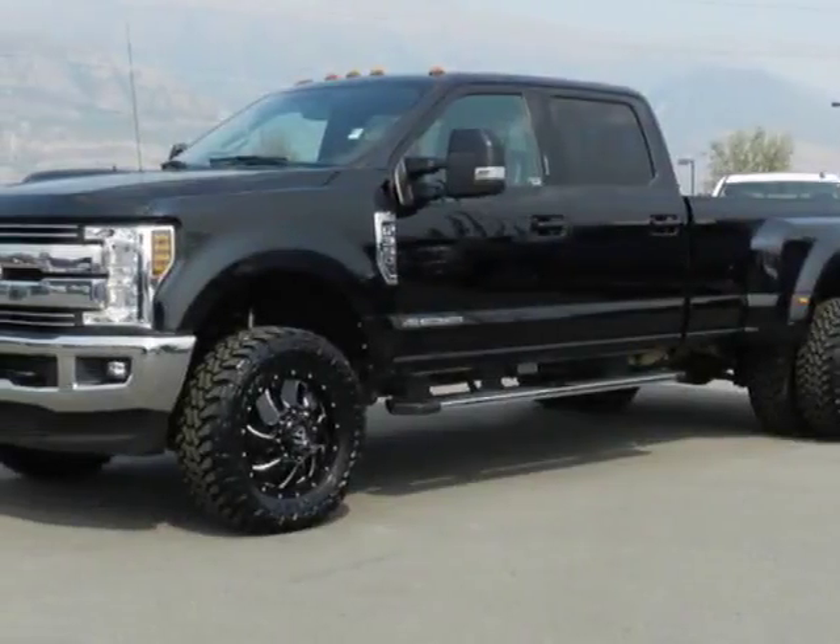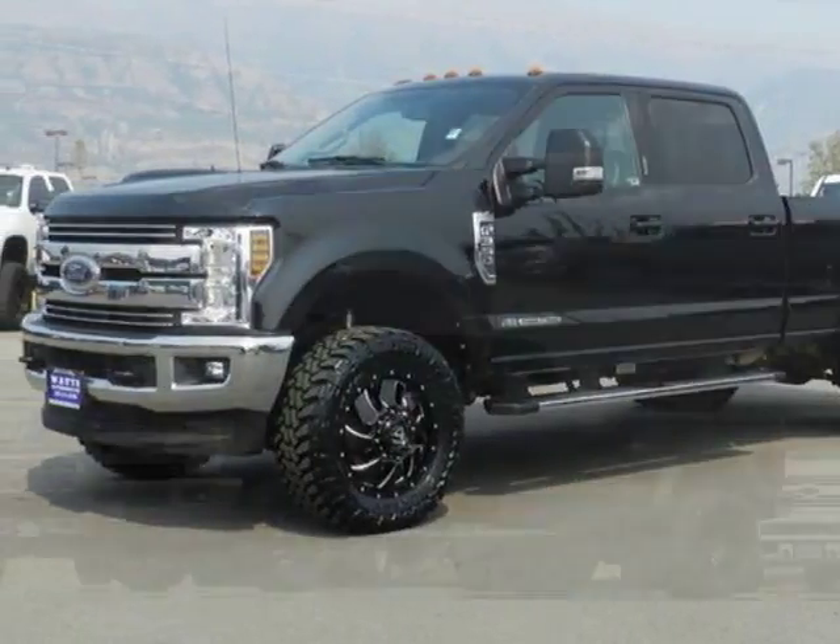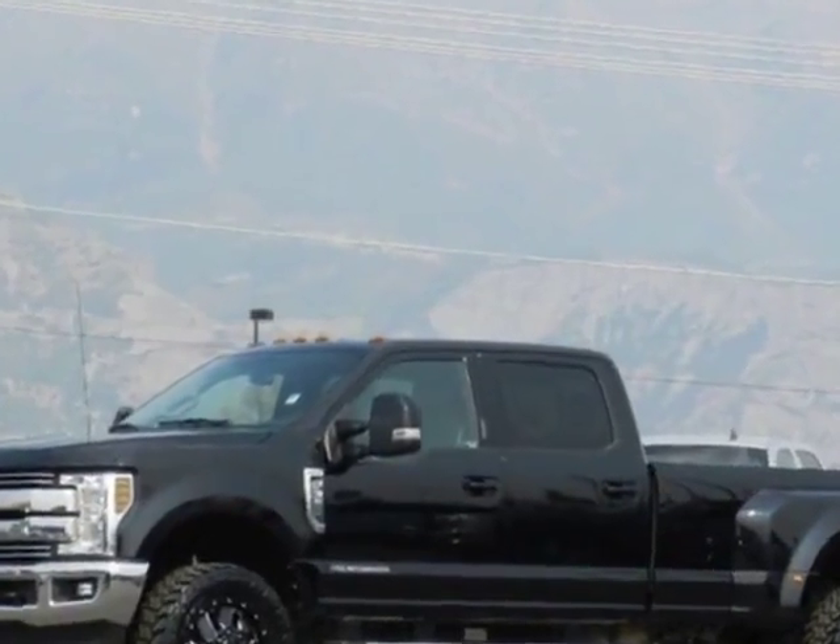Look at this 2018 Ford Super Duty F-350. For your protection, a warranty is available for this vehicle.